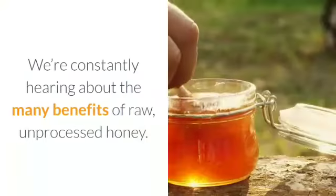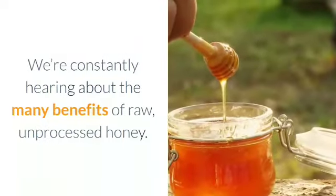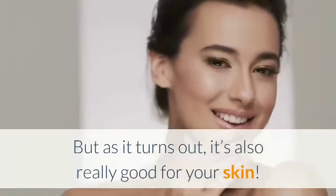The benefits of raw honey. We're constantly hearing about the many benefits of raw, unprocessed honey. But as it turns out, it's also really good for your skin.